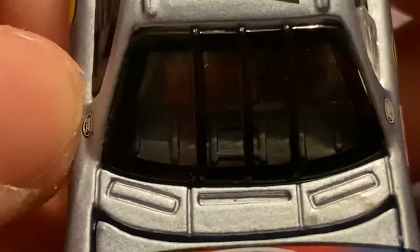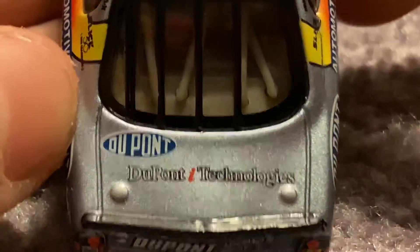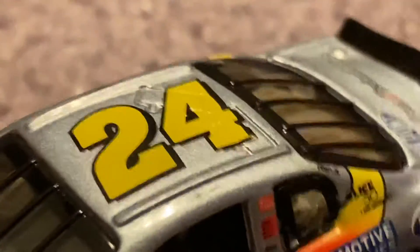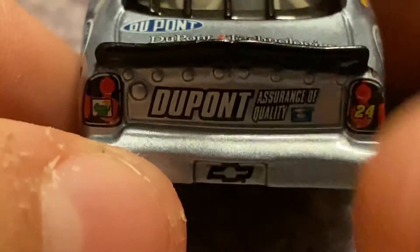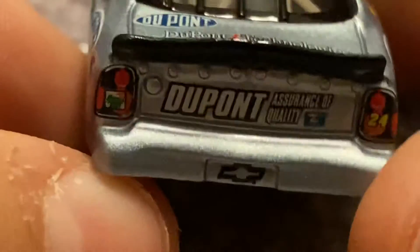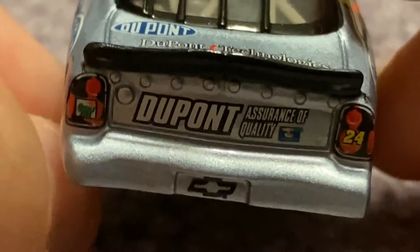You go up to the windshield — you got nothing on there. Since it is an older car, you go up to the roof, you have the neon yellow 24. On the back you have nothing. You have DuPont Technologies on the deck lid. Nice spoiler. Go to the back — you have Baker State 24, DuPont Assurance of Quality, potentially a Pepsi logo or something — can't tell what that is — and a Chevy Bowtie.